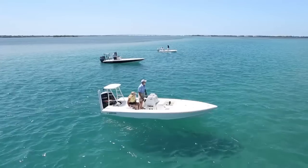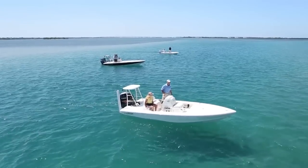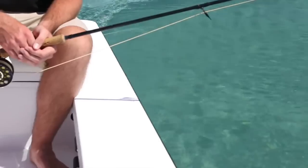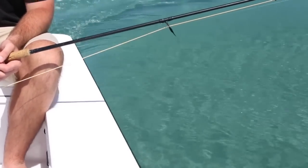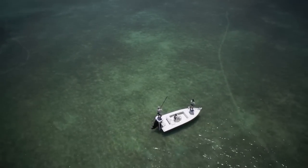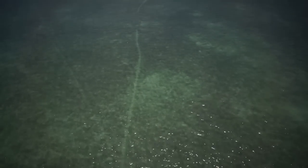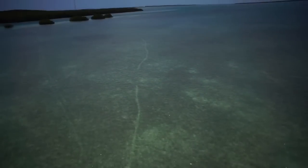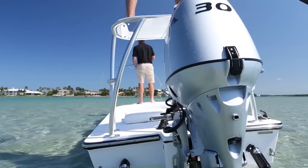These boats were built for a specific reason — to get an angler into places where other boats just won't fit. When we think about it, think about our dads. Our dads could drive up to a flat and wait a hundred yards on a good day. But think about the acres, the miles of new area opened up by boats that can float in five to ten inches of water.